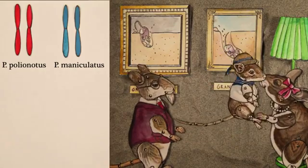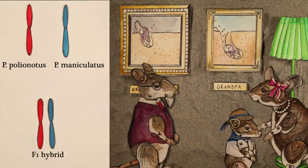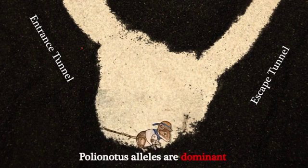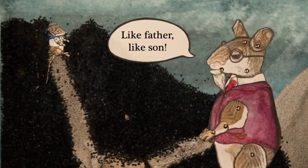To generate more burrows for their study, the team crossed a captive polionotus with a captive maniculatus to produce a hybrid F1. These F1s built polionotus-style burrows, indicating that the polionotus alleles are genetically dominant.